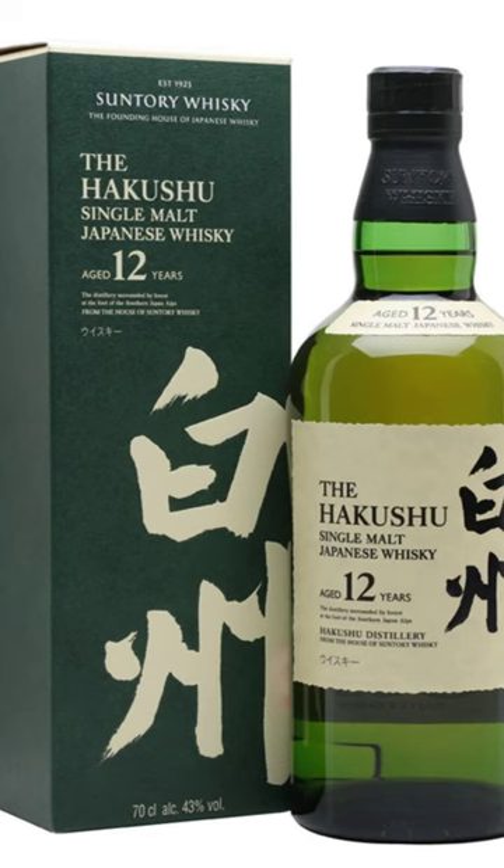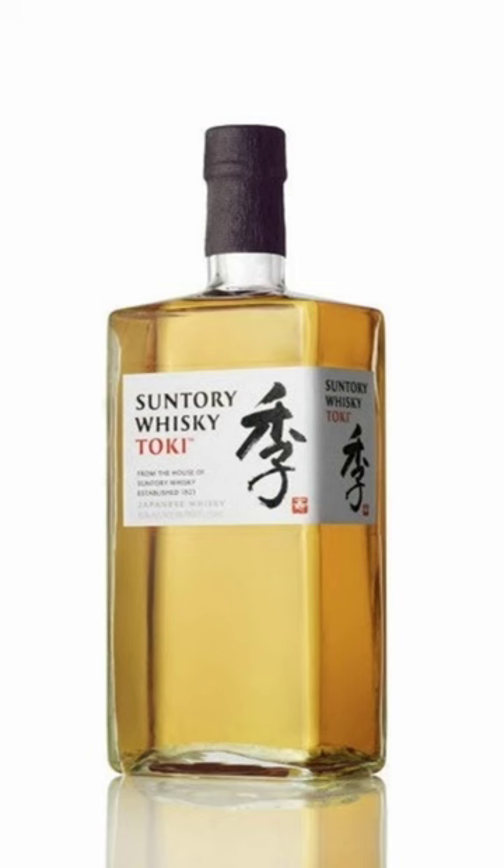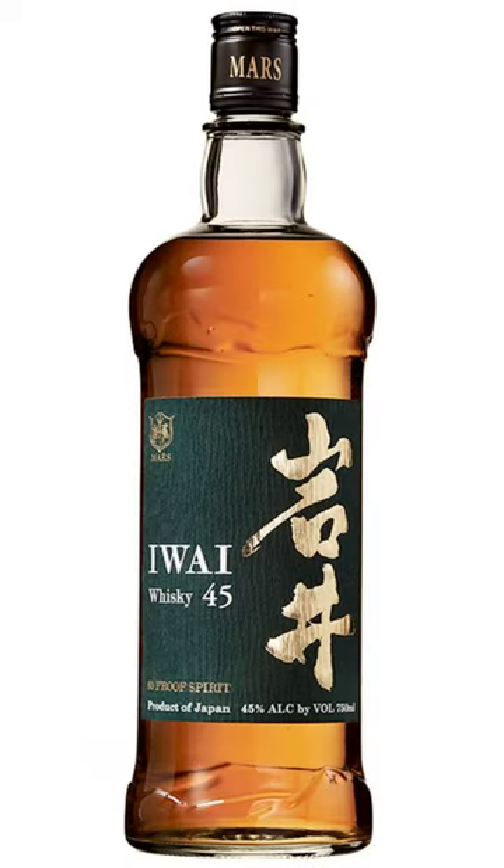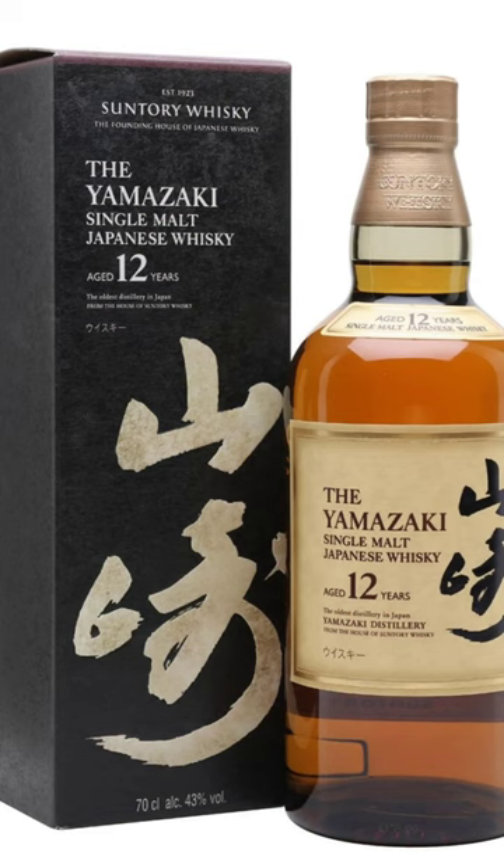Here are seven more that you need to try out: Ichiro's Malt and Grain, Hakushu 12, Suntory's Toki, Kikori's Rice Whiskey, Y45, and Yamazaki 12.